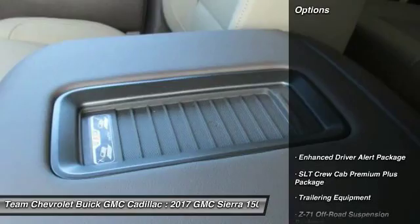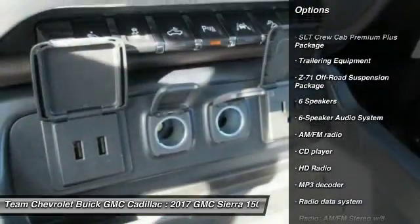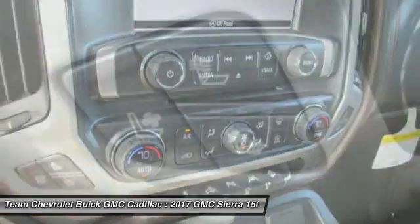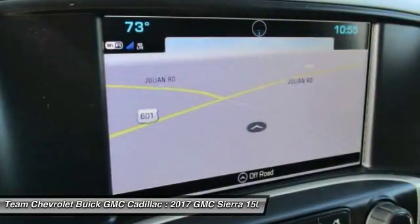Here are some of this vehicle's great options: steering wheel audio controls, remote engine start, power passenger seat, navigation system, traction control, Bose sound system, Bluetooth, dual airbags, air conditioning, backup camera.